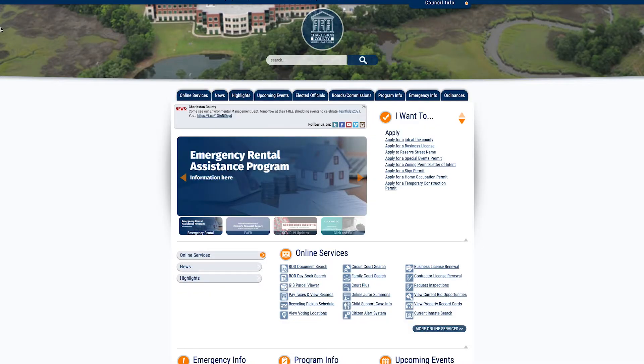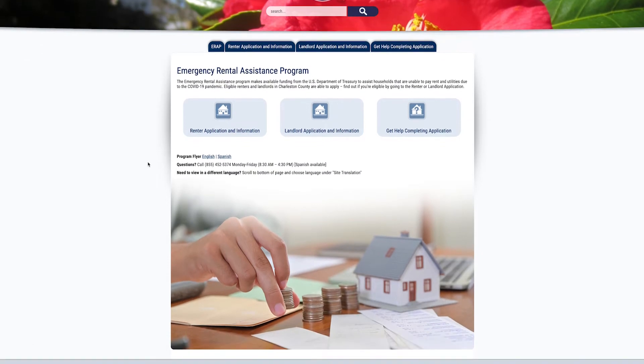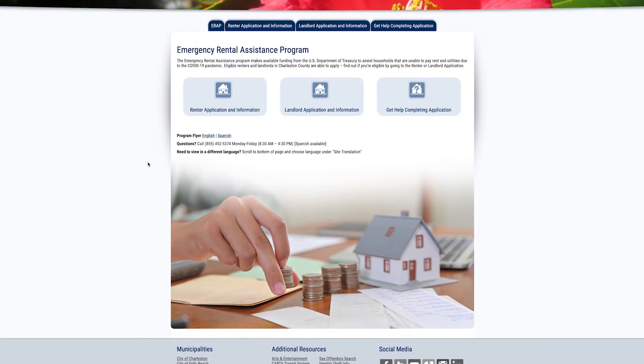If you go to charlestoncounty.org, that's the main Charleston County website, you will see right on front that there is an Emergency Rental Assistance Program banner. And if you click on that, that'll take you to the renter application, the landlord registration, as well as lots of different ways to get help filling out the application.